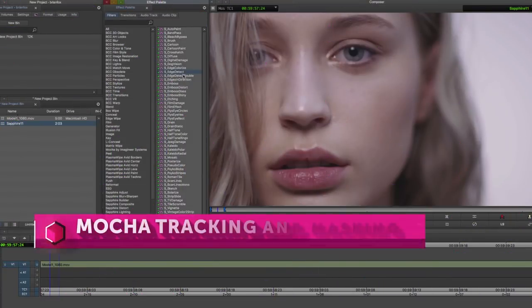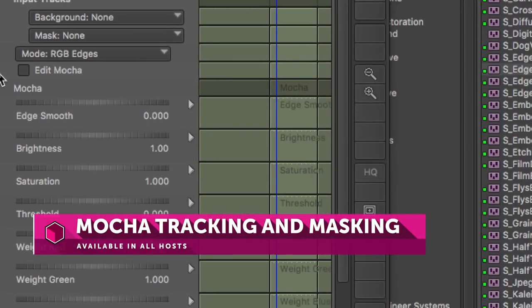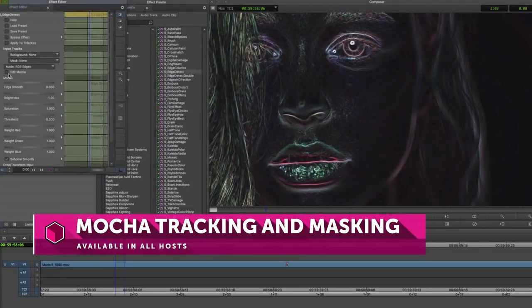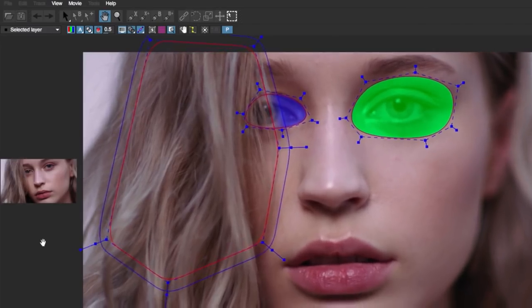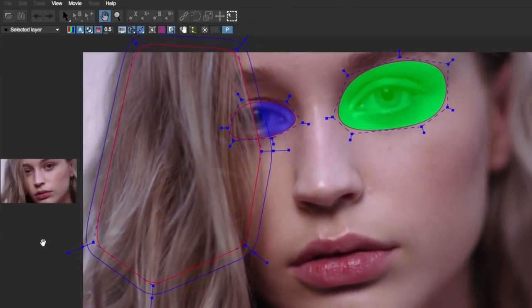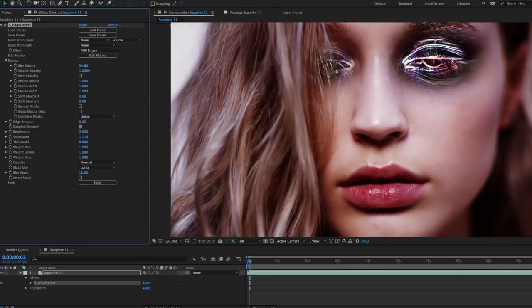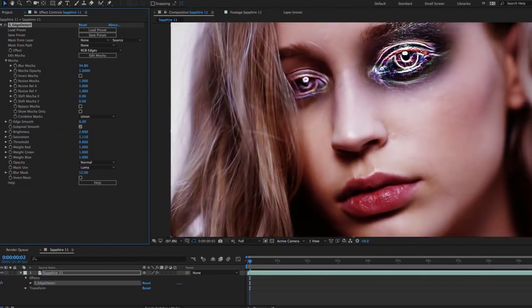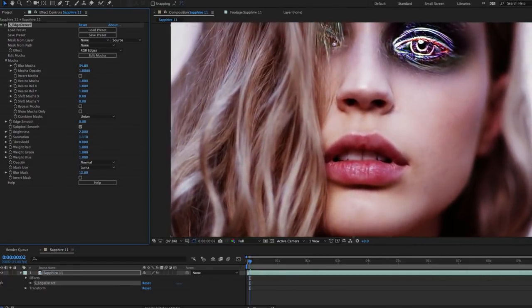Sapphire has a long history of including new features, revolutionary new workflows, and cool new effects in every release. Sapphire 11 continues this tradition with the integration of the Academy Award winning Mocha Pro planar tracking and masking engine directly inside of Sapphire. Mocha inside of Sapphire is a huge leap forward, allowing editors and artists the ability to track and mask their effects utilizing the best planar tracking engine ever created.